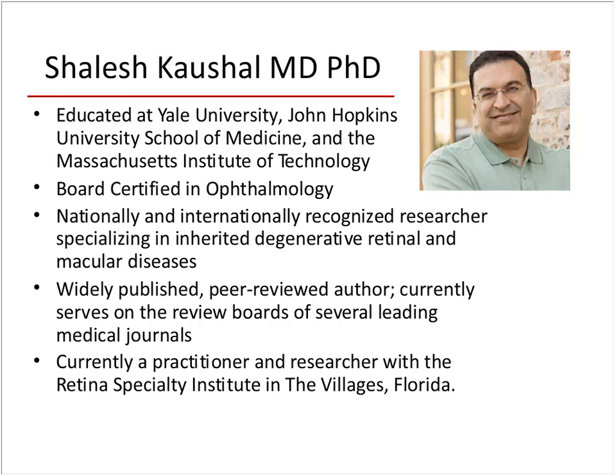I could sit and listen to this gentleman for hours because he has so much incredible information about how the eyes work and what nutrients influence proper eye function. Dr. Kaushal, thank you for inviting me to share a little bit about the retina and some of the interesting things we're able to do clinically in terms of diagnostics. I'll talk about therapeutics and use macular degeneration as a prototypical retinal disease, and how nutrition can influence retinal function.